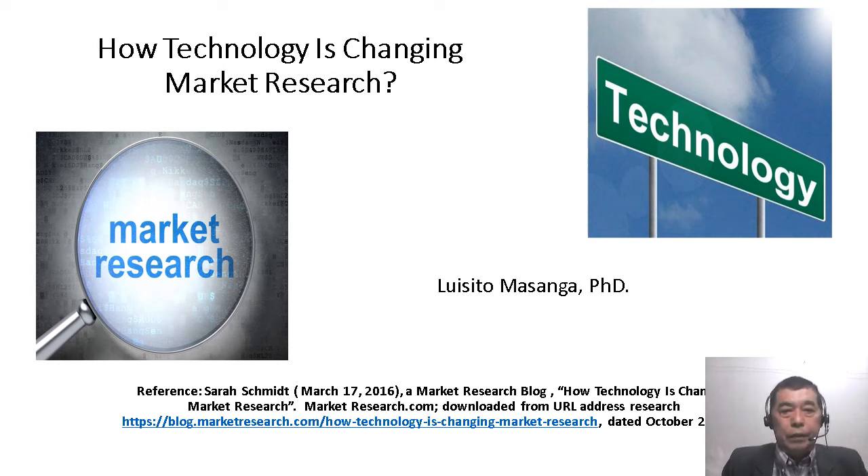Welcome again to our YouTube channel. This is Dr. Luisito Masanga. Our topic for today is how technology is changing market research.